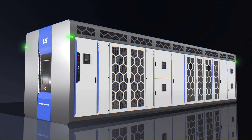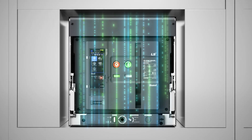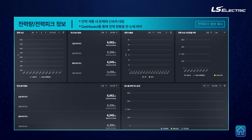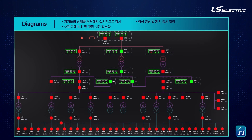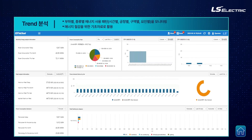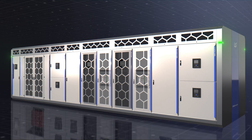The distribution panels used in GridSol Power One incorporate the newest IoT-based DT technology, including various monitoring features such as arc, insulation, and leakage detections. It enables comprehensive data provision such as power quality analysis, energy demand, and usage statistics.